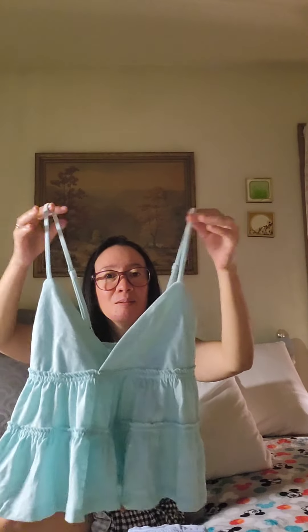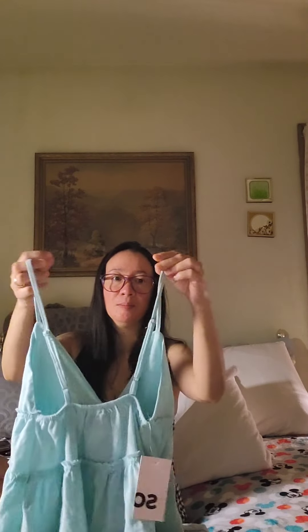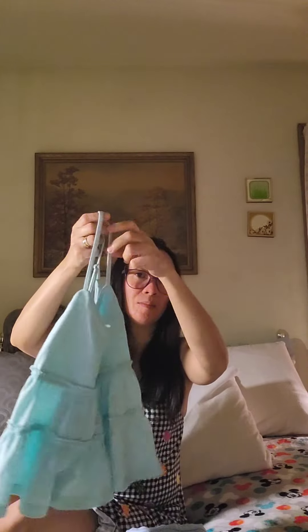Now for my Kohl's haul — I got a few things there and I think the tanks and tops are really cute. The first one is from the brand SO. It was originally $20 but I only paid $12.99. This is called the tiered cami in aerial blue — it's a really pretty blue color. I got this in extra small. I think it's cute, though I might mainly wear it inside the house or to sleep because it's very open. But hey, it's summertime and I'm in my 40s — age won't stop me from wearing what I want!